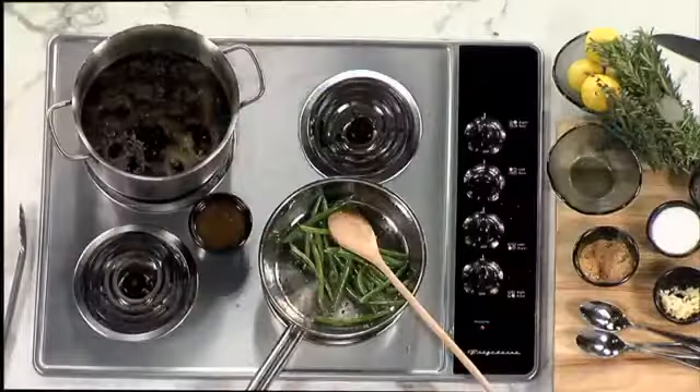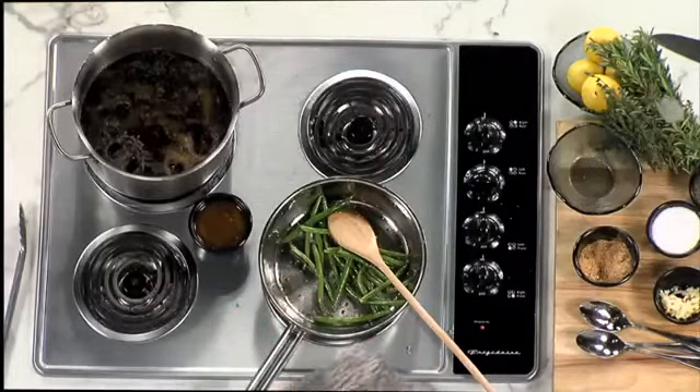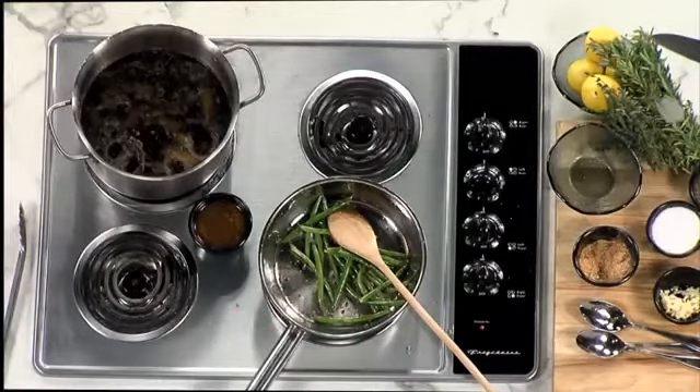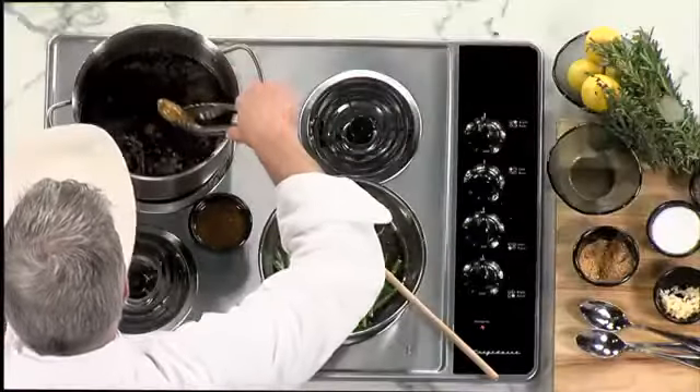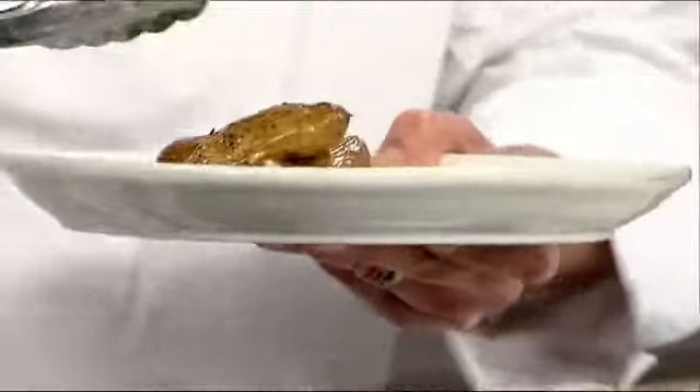The green beans are just warming because I already blanched them. When you blanch, you put your green beans in boiling salted water and cook them until they start to turn bright green. You take them out and throw them in ice water. We call it setting the chlorophyll — it sets the green so that you can re-warm them, and you can even caramelize them and give them a little browning on the outside before they turn that gray color. And these are done — that olive oil gives them an extra shininess.